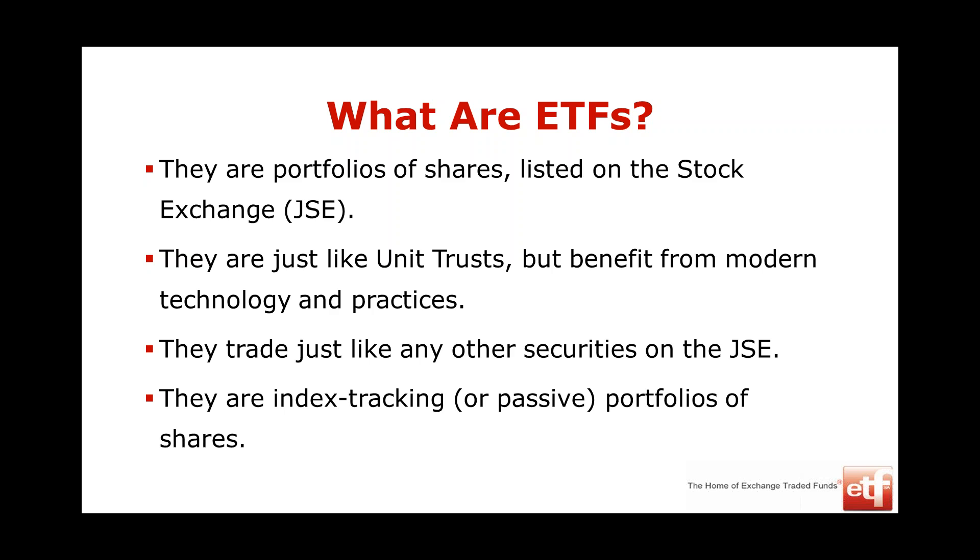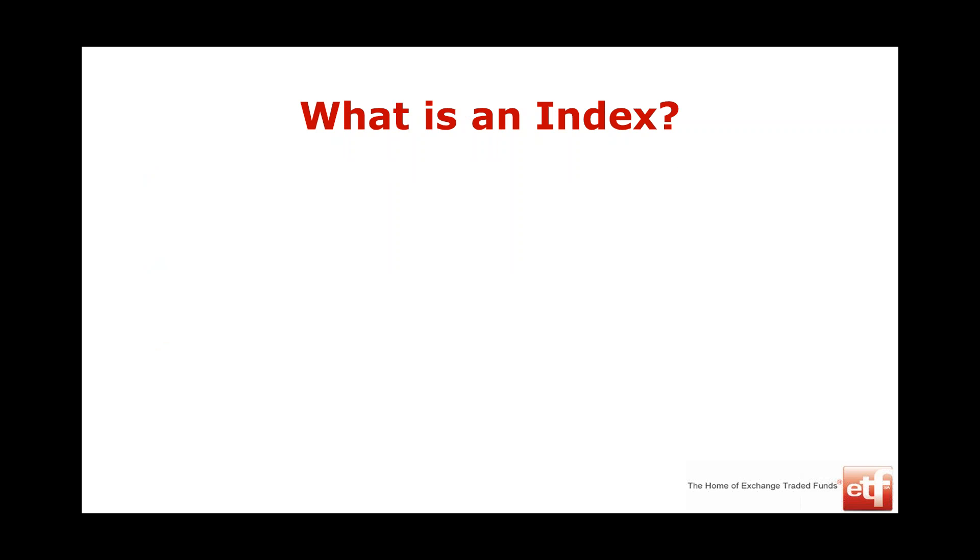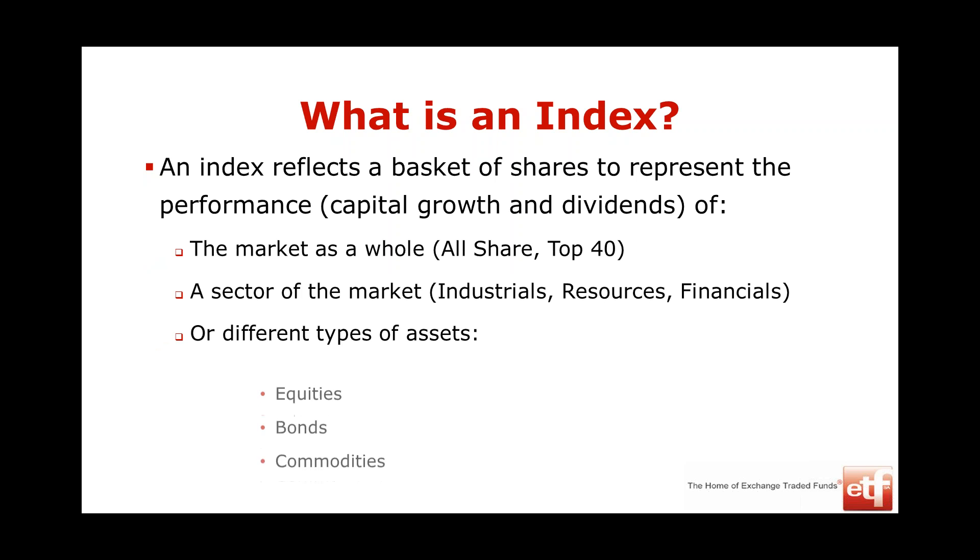ETFs are passive investments; unit trusts are typically active investments. What is an index? An index is just a basket of shares that reflects the performance of the market. That can be the whole market — the all-share index or the top 40 index. About 90% of all trade on the JSE happens in the top 40 shares. If you buy the top 40 index, you're really getting a proxy for the entire market.